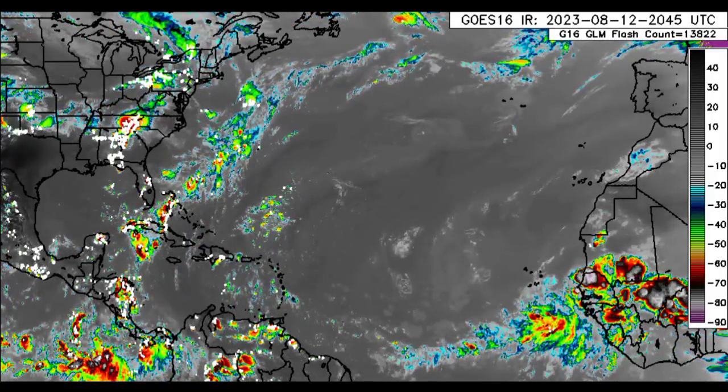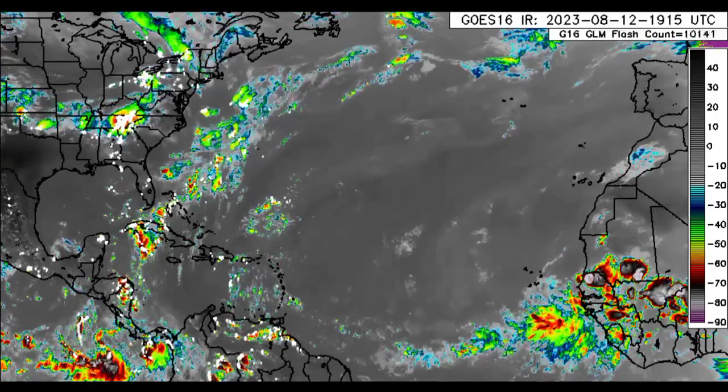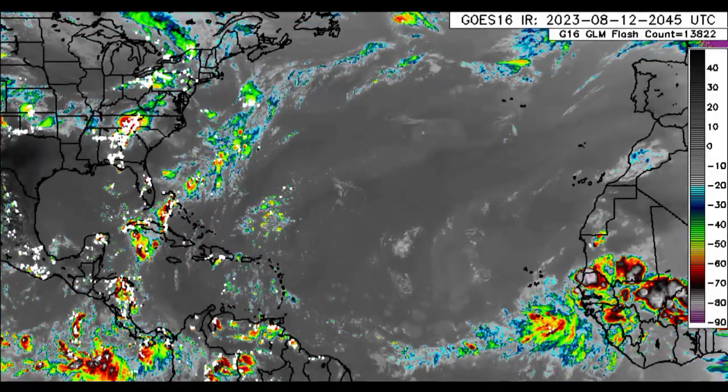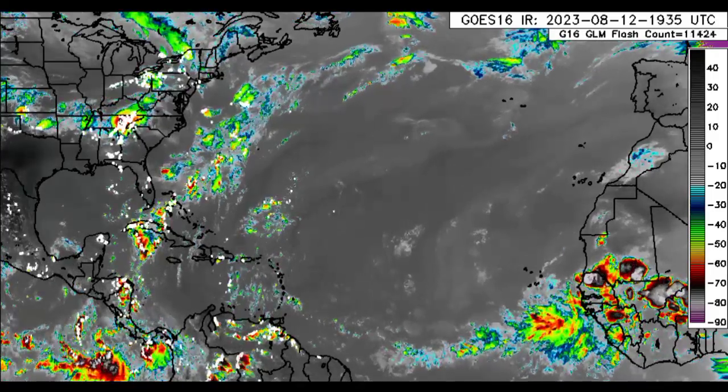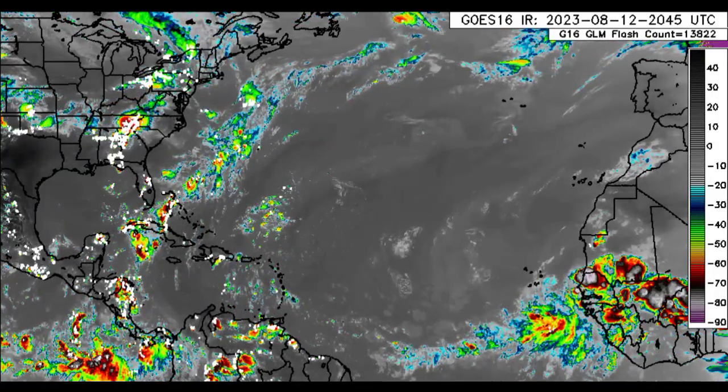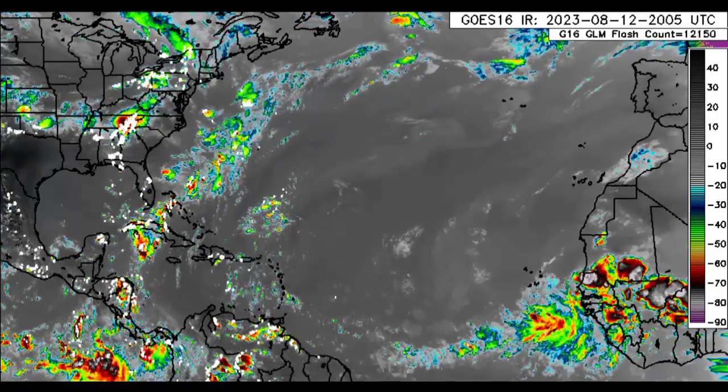The Euro model, the CMC Canadian model, showing something interesting as well. Even GFS is hinting that we could see something maybe affect the Caribbean, with some of these models showing multiple cyclones as we head to the latter part of the month. I will be delving into all that is going on and where could possibly be impacted should something actually develop.